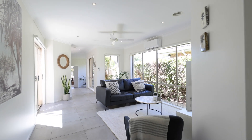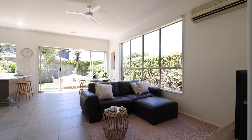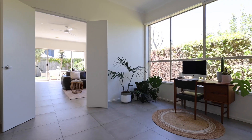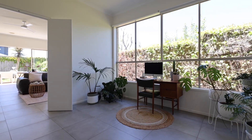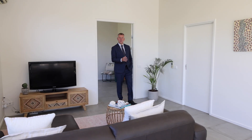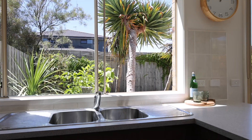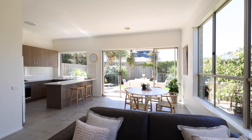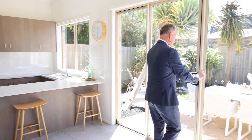Would you look at the size of these three separate living zones? The second one is currently set up as a home office. The expansive kitchen, dining and lounge room, you'll find that to the rear of the home, with massive ceilings and easy access straight out the double doors to the fully landscaped backyard.